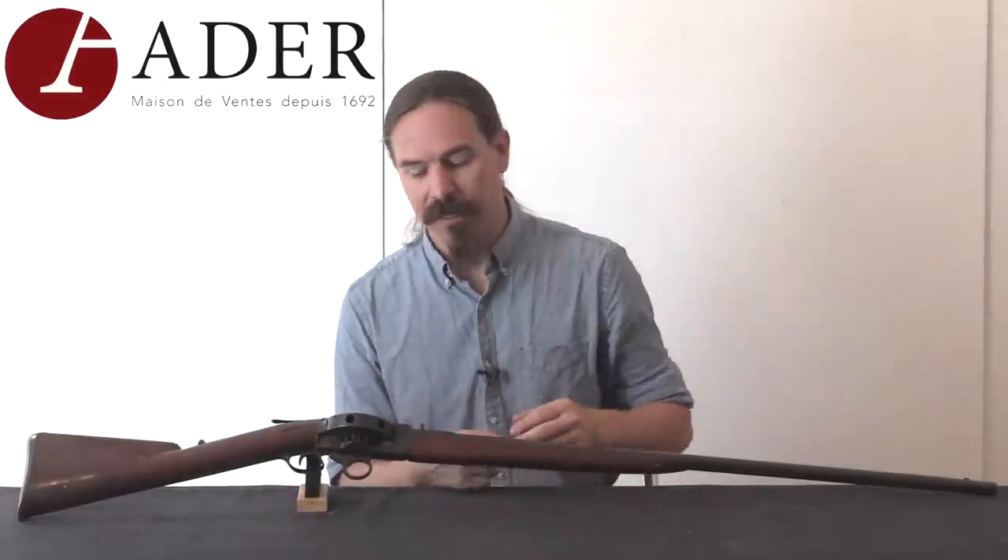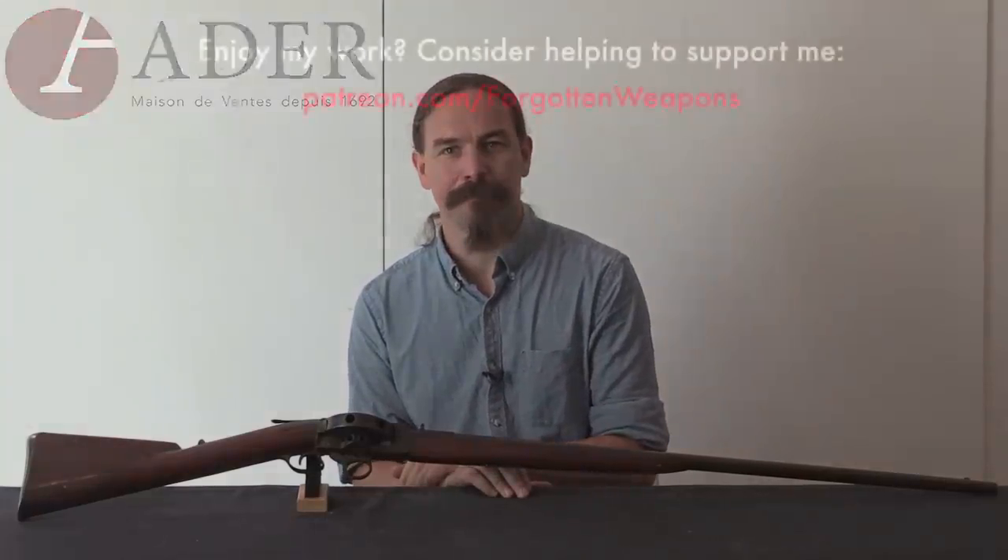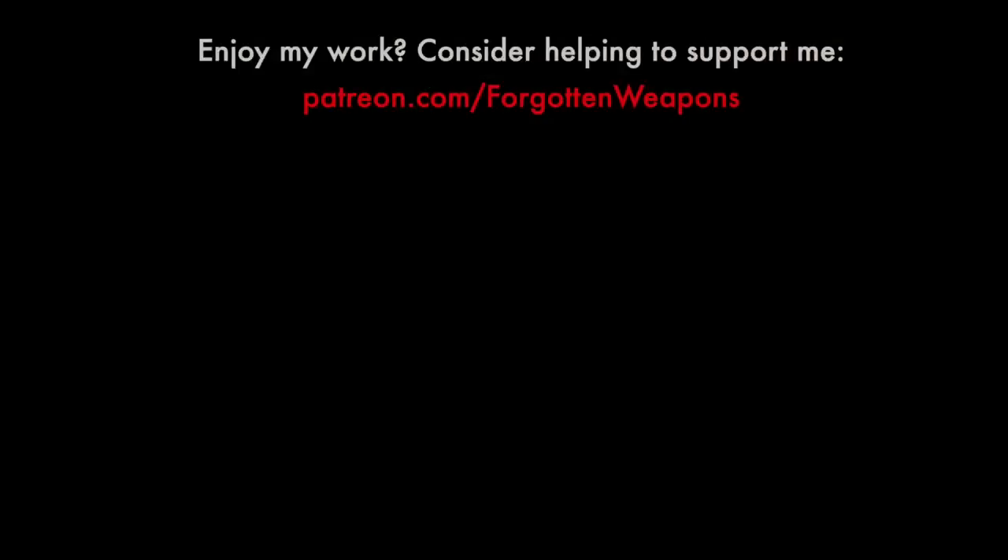Hopefully you guys enjoyed getting a chance to take a look at this. As a product of Allen it's interesting, and just as a Daniels turret rifle it is exceedingly rare. So a big thanks to Adair for giving me access to it. Thanks for watching — I'll see you next time.